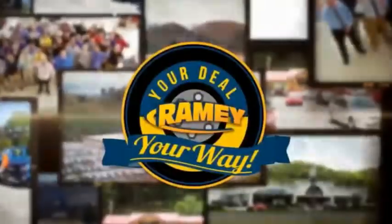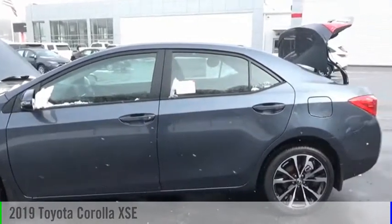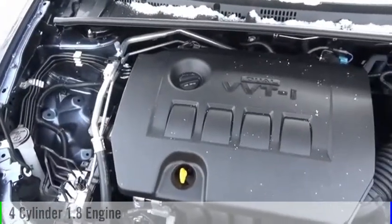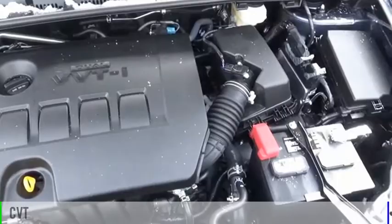Amy, it's your deal, your way. Come test drive the 2019 Calola. This vehicle is powered by a front-wheel drive, four-cylinder, 1.8-liter engine, and comes with a continuously variable transmission.